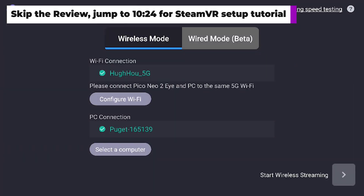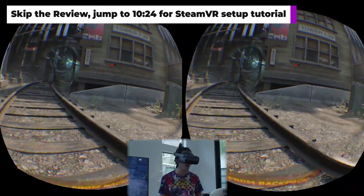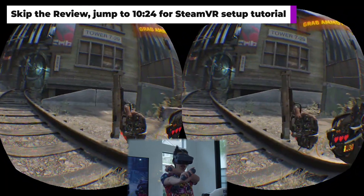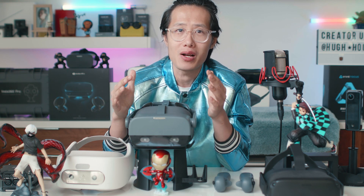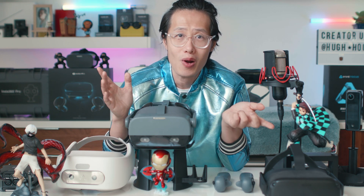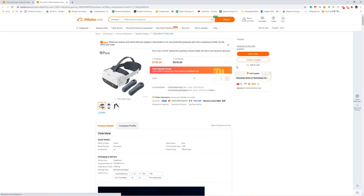Today we are going to learn how to play any Steam VR games wirelessly in 4K high resolution without any delay, using the brand new Pico Neo 2. This is not a consumer VR gaming headset — the Neo 2 is built for business. It is actually the most popular 6DOF gaming headset right now in China, like the Chinese version of the Oculus Quest.